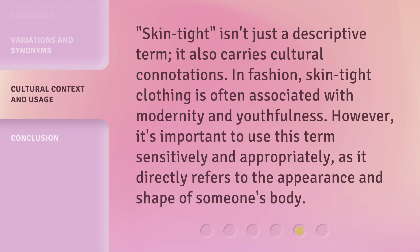In fashion, skin tight clothing is often associated with modernity and youthfulness. However, it's important to use this term sensitively and appropriately, as it directly refers to the appearance and shape of someone's body.